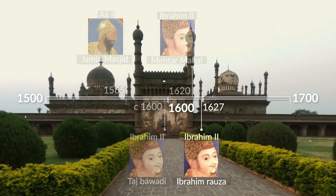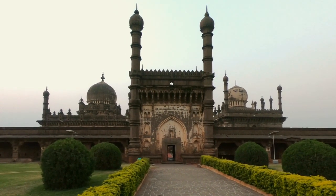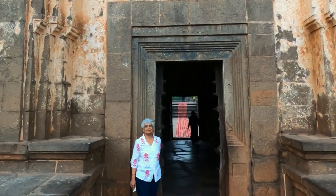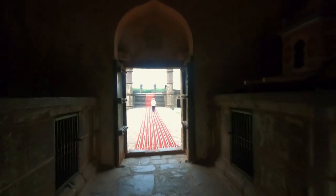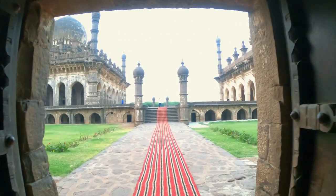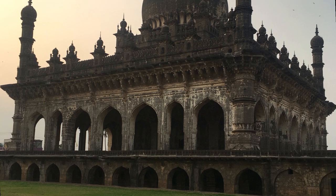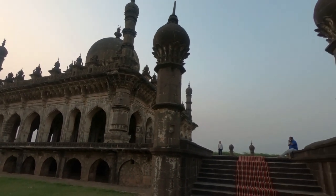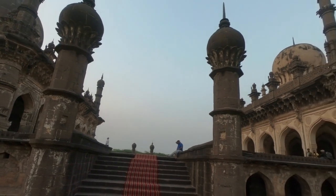The tomb of Ibrahim II, Ibrahim Rauza, is set in a square enclosure pierced by an austere entrance on the north. A long dark passage opens to a vista of two large buildings on a high platform. On the east side is the tomb of Ibrahim II, Queen Taj Sultana and members of his family. On the west is the mosque.